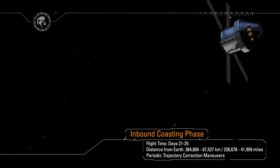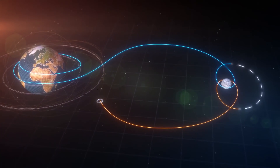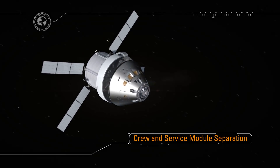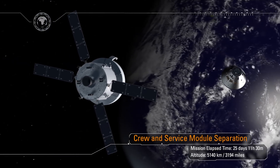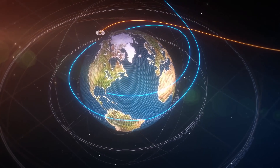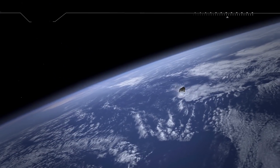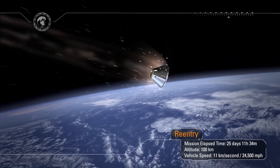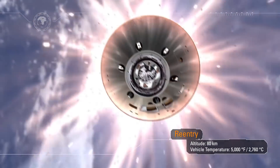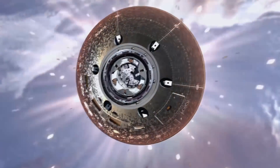As we approach the Earth, the service module — an important contribution by our European partners — has done its job and is about to be jettisoned. When the crew module separates from the service module, we'll orient the world's largest heat shield into the direction of travel. Entry interface occurs at an altitude of 400,000 feet. Orion will hit the Earth's atmosphere traveling at 24,500 miles an hour and decelerate at nine times the force of gravity. The heat shield will protect the spacecraft from temperatures half as hot as the sun — approaching 5,000 degrees Fahrenheit. Orion will decelerate, pass through the sound barrier, and announce its arrival with a sonic boom.